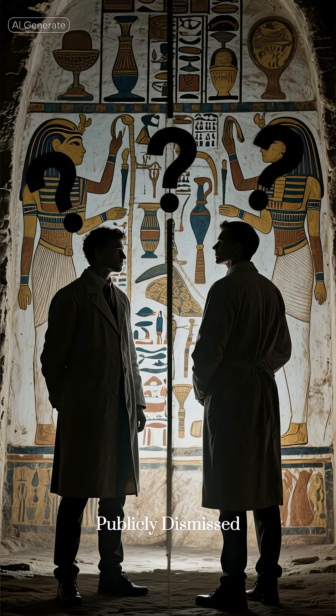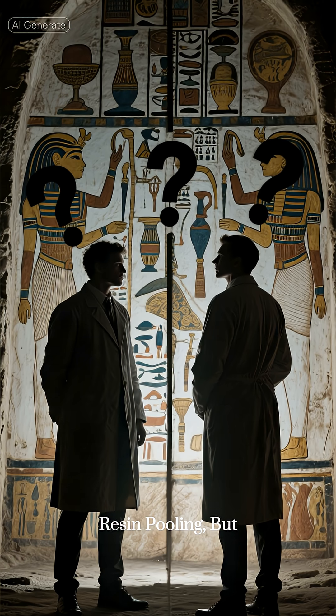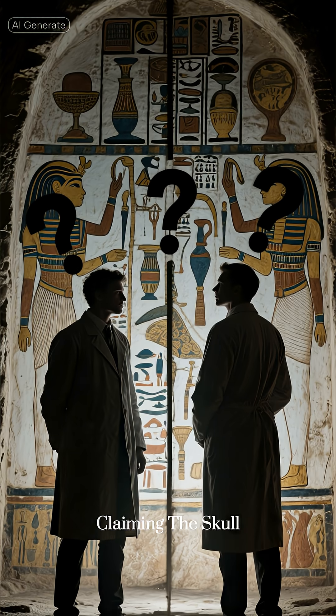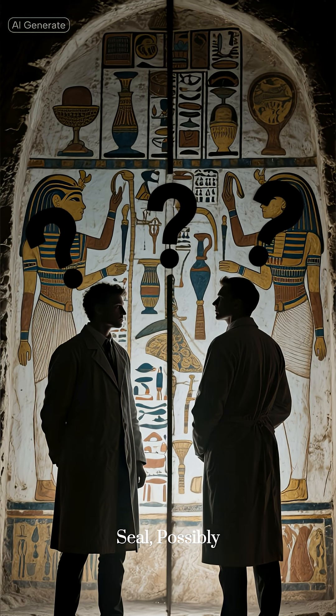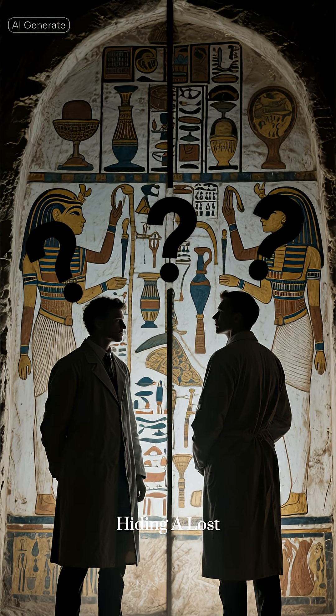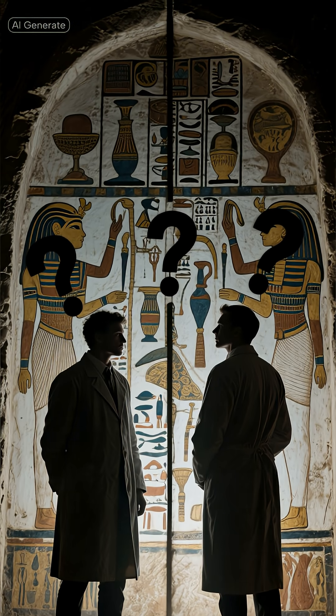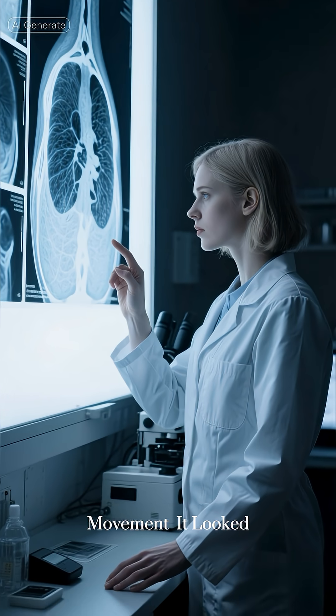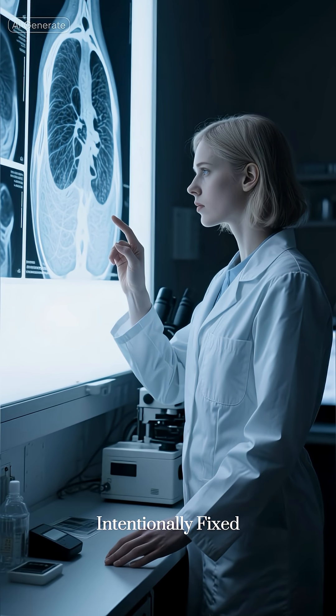Egyptologists publicly dismissed it as post-mortem resin pooling, but the scans triggered a wave of conspiracy theories claiming the skull containment was a deliberate internal seal, possibly hiding a lost ritual object. Even scientists admitted it's unusual to see containment like that without movement — it looked intentionally fixed.